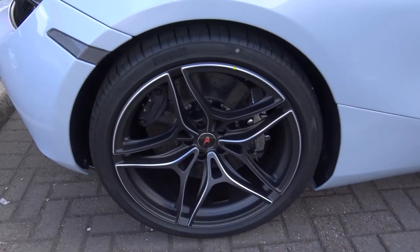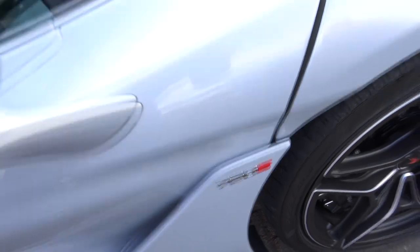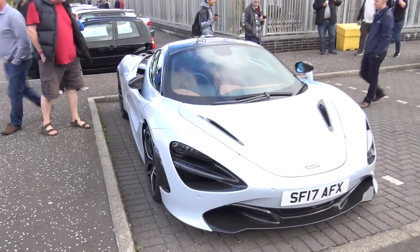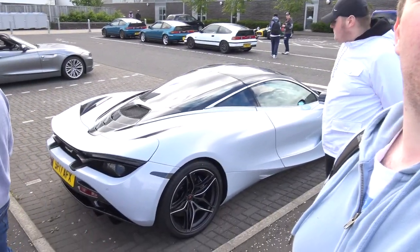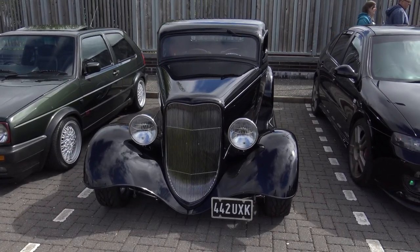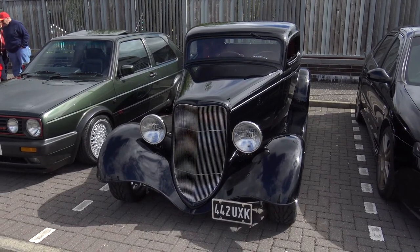A nice set of rims on this as well - kind of blacked out with silver outlines. Pretty nice indeed. Carbon fiber mirrors also. The official 720S badge right there. I'm kind of speechless at the moment because it's the first time I've actually seen one of these in real life. Absolutely freaking gorgeous. The exposure today is pretty high so I've had to turn it down a little bit, so apologies if it is a little bit darker than normal.